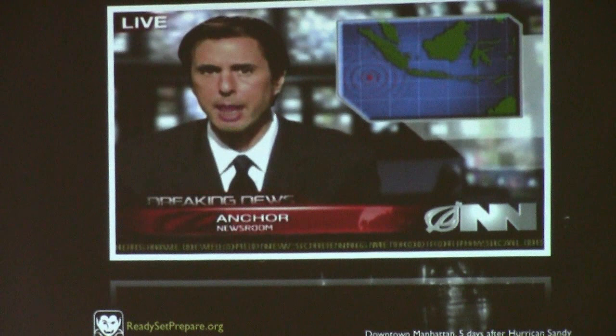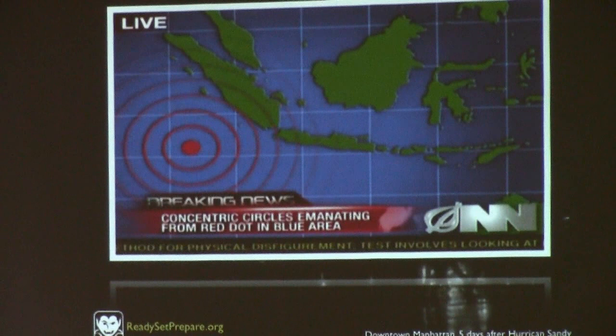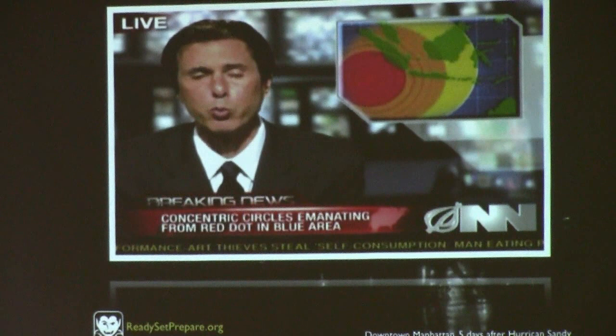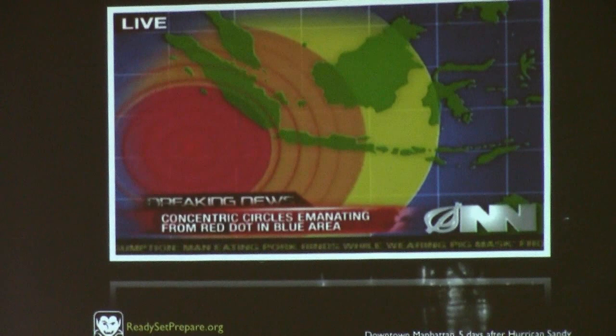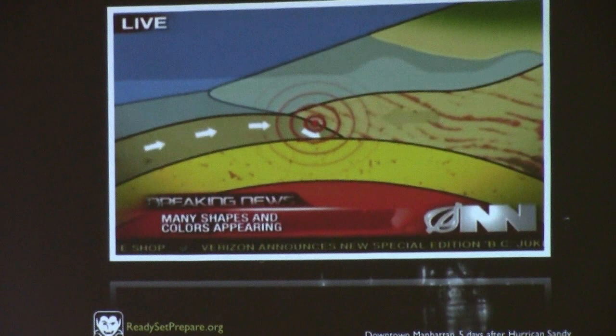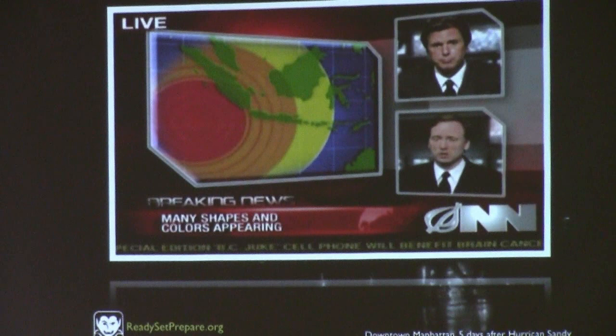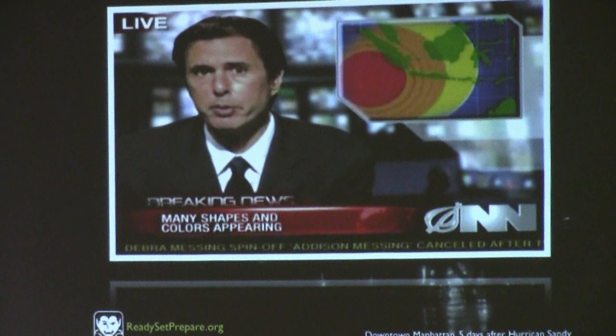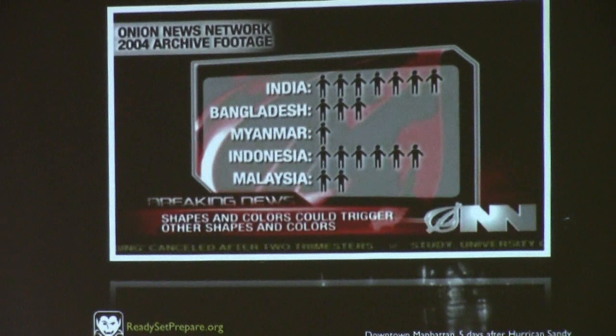We've just gotten word on some breaking news — a series of concentric circles have begun emanating from this glowing red dot in the big blue area. A concentric circle expert joins: 'These bands of color are definitely oranger, redder, and yellower than any circles I've seen today.' 'Could these trigger rows of little human-being shapes like we saw back in 2004?' 'It's not only possible, it's probable.' It just kind of washes over us — Onion News, best newscasts on the planet.